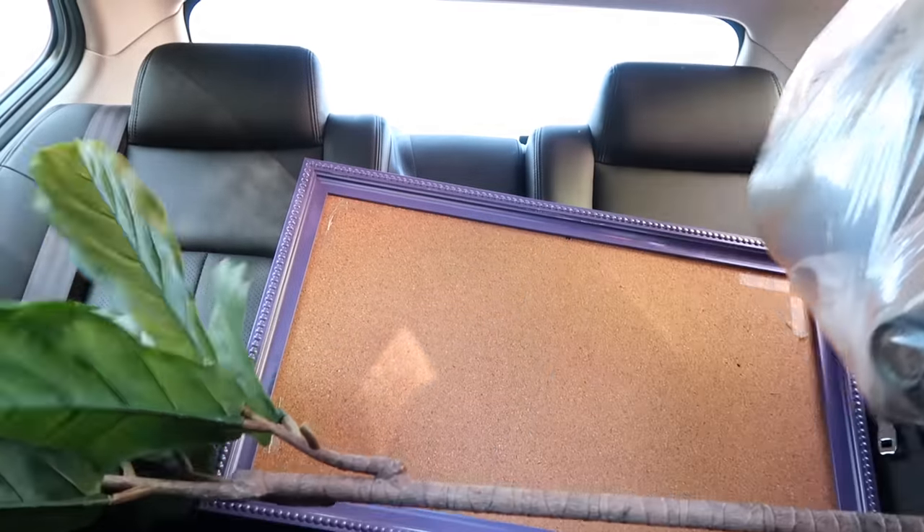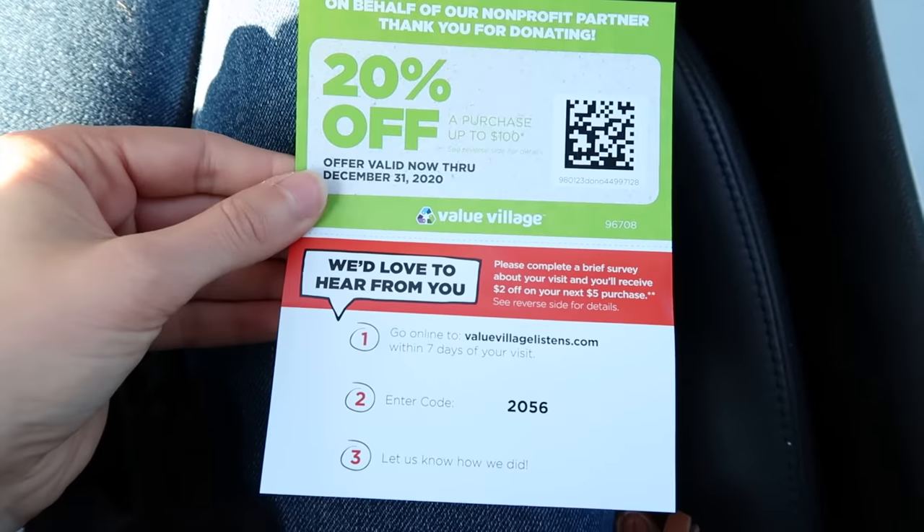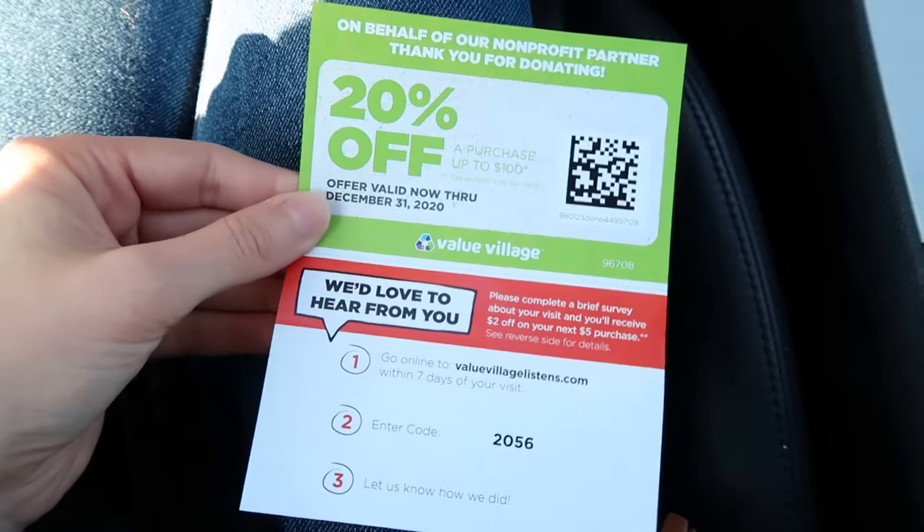First stop is Value Village. I just dropped off some of my stuff and they gave me a 20% off coupon. If you go shopping the same day you donate, you can get stuff even cheaper.